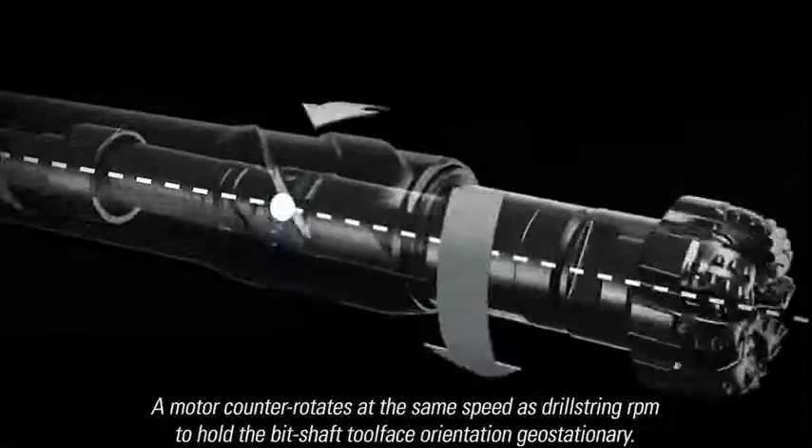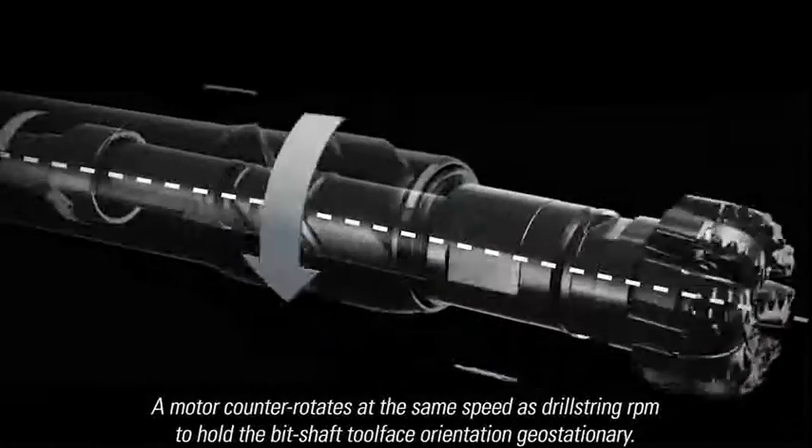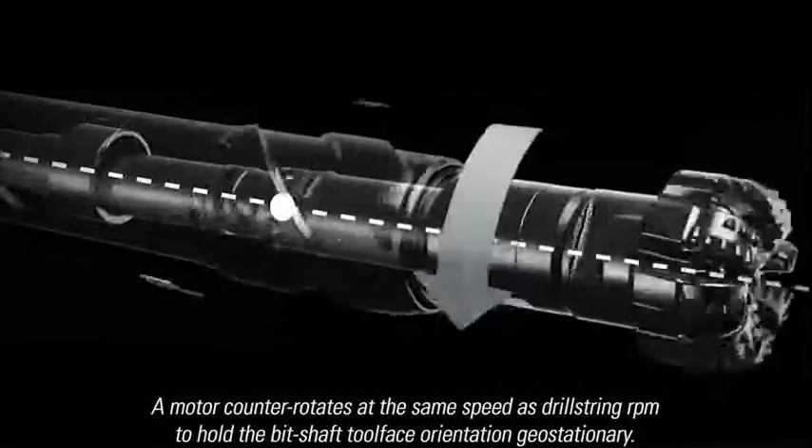A motor counter-rotates at the same speed as drill string RPM to hold the bit shaft tool face orientation geostationary.